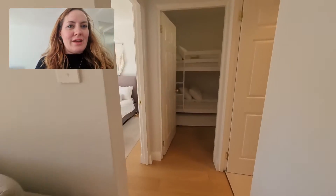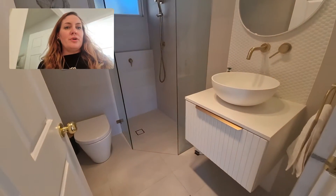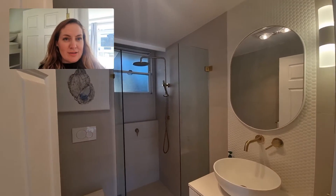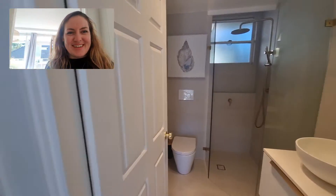Now let's go around and have a look at the bathroom, which is beautiful and modern. You can see in here a nice glass shower screen and gold hardware, which gives a really nice coastal feeling to it.